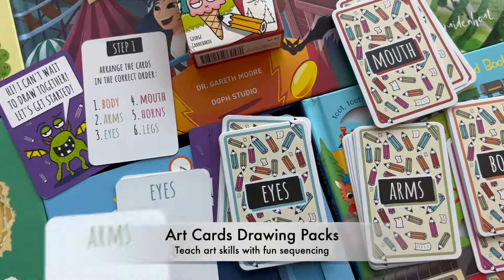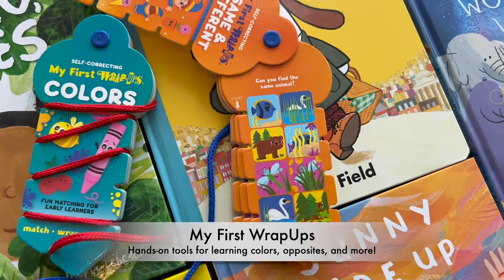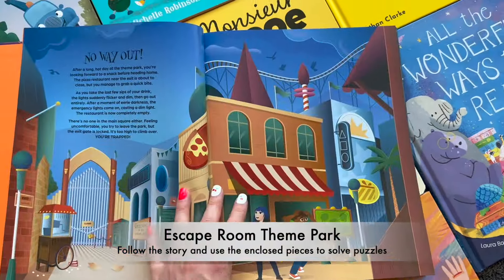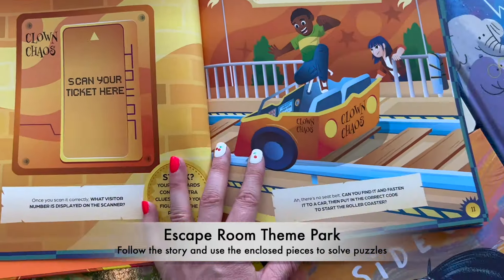Or help little fingers learn colors, opposites, and more with our first learning wrap-ups for independent, confidence-building fun. Older children can put their minds to work solving puzzles and using logic in our fun escape room series.